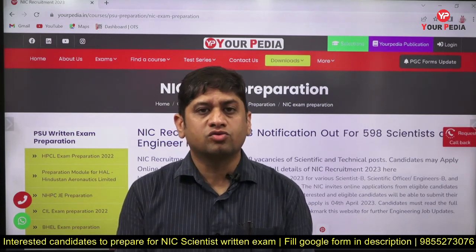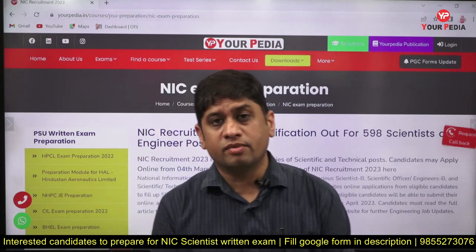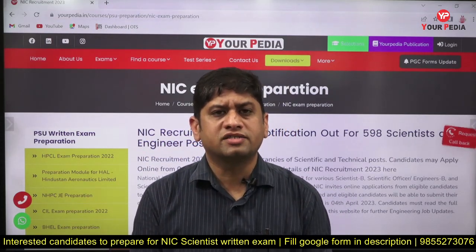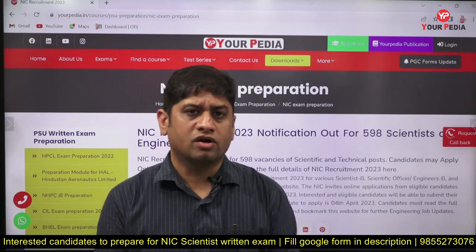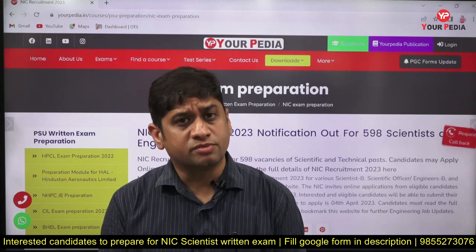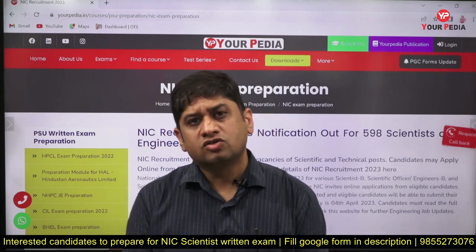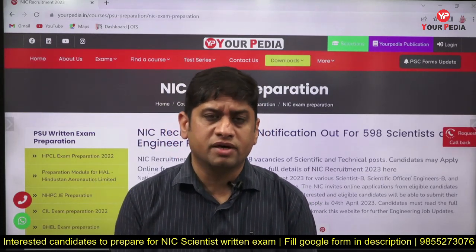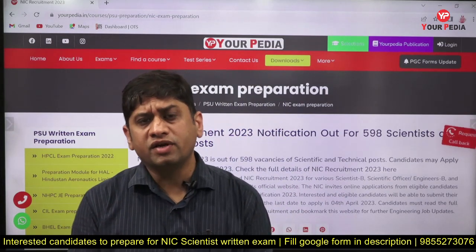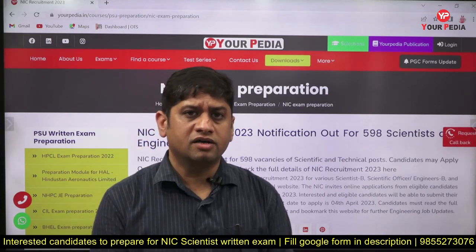This video is related to the launch of our NIC exam preparation module. As you know, the National Informatics Center has come out with almost 600 seats related to the posts of Scientist B, Technical Officer, and Technical Assistant — three categories of jobs released by NIC. We have already made a video related to that.